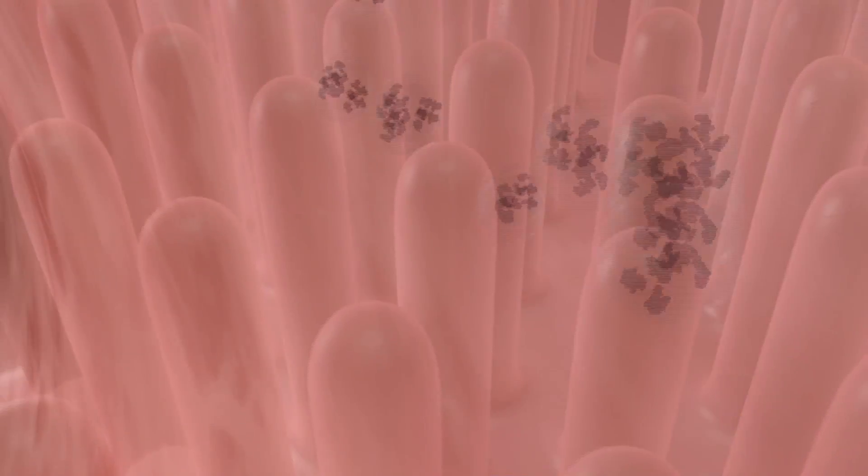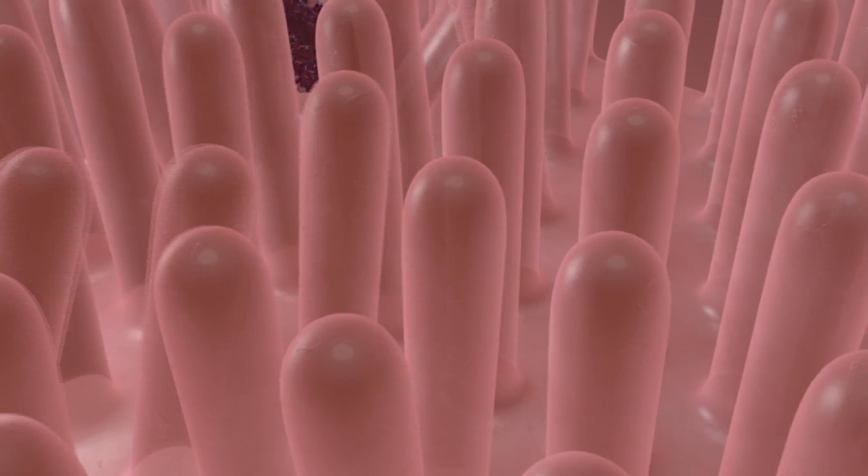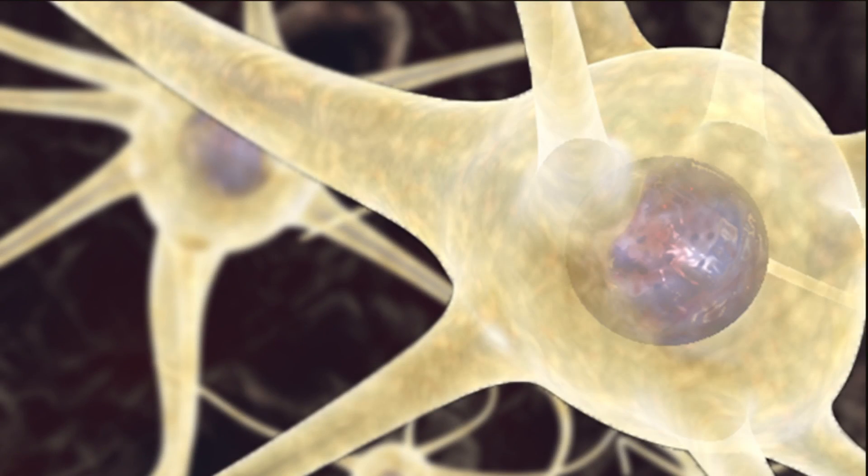The toxin is absorbed by the upper intestinal tract, enters the blood circulation, and finally finds its way to the peripheral nervous system.